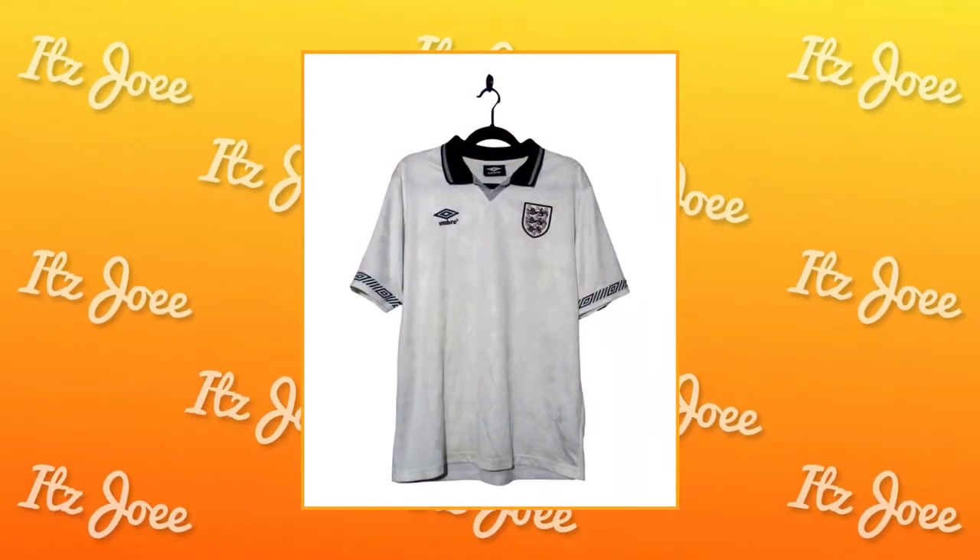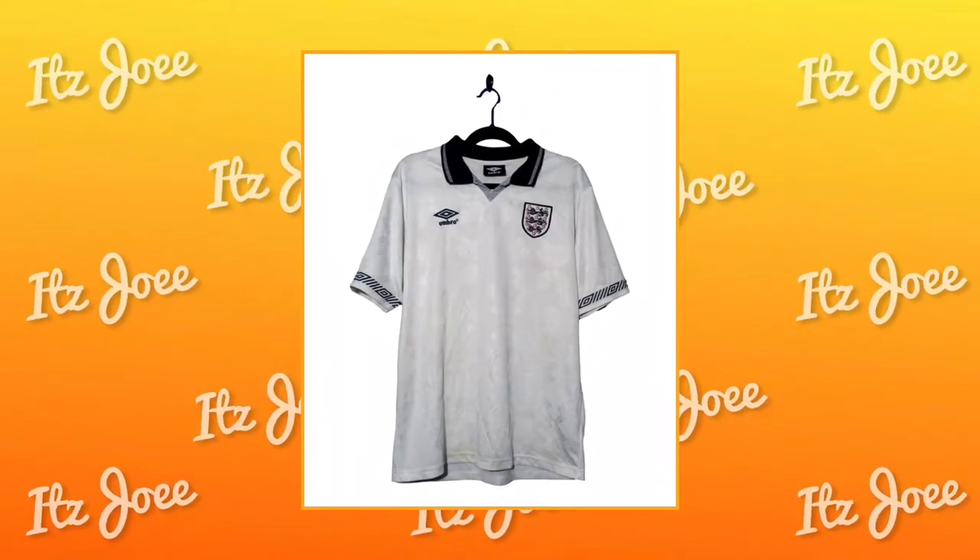Moving to England, we have the England 1990 home kit. I could have either put the home or the away kit — they're both really nice and I wouldn't be bothered with either to be honest. I know they're selling replica kits of this and I could easily get one for like £30, but for the bucket list I want to get one of the original Umbro ones. I'd happily take either the home or the away. Arguably they're probably two of the best England kits ever.